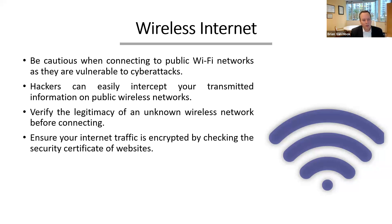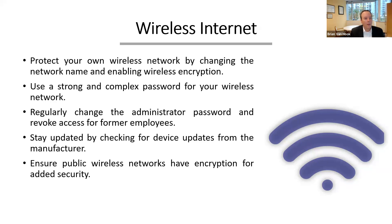Ensure your internet traffic is encrypted by checking security certificates on websites. For your own company wireless network: change the network name, enable wireless encryption, use a strong and complex password, regularly change that password and the administrator password. As soon as somebody leaves your company, revoke access for those former employees — that should be part of your standard exit process. Stay up to date on device updates from your manufacturer, and ensure any public wireless networks you offer have encryption for added security.